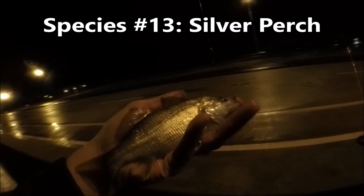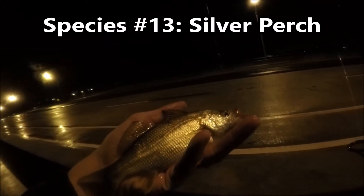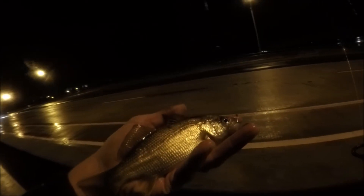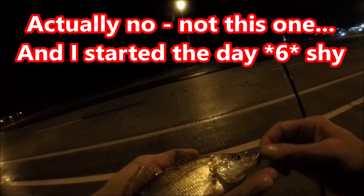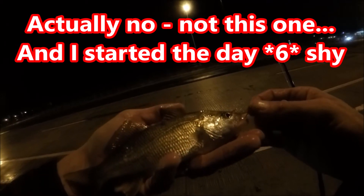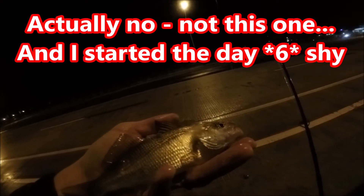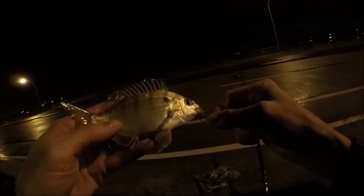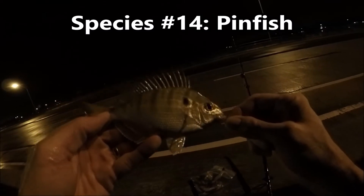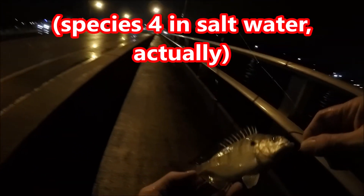I needed five new species today to hit my time goal, and most all three today so far have been new saltwater species for the year. One of them is a new life species. The ones that can be seen - you're not seeing any of the catches, but pinfish - that's a species, a pretty one. Species number five, saltwater.